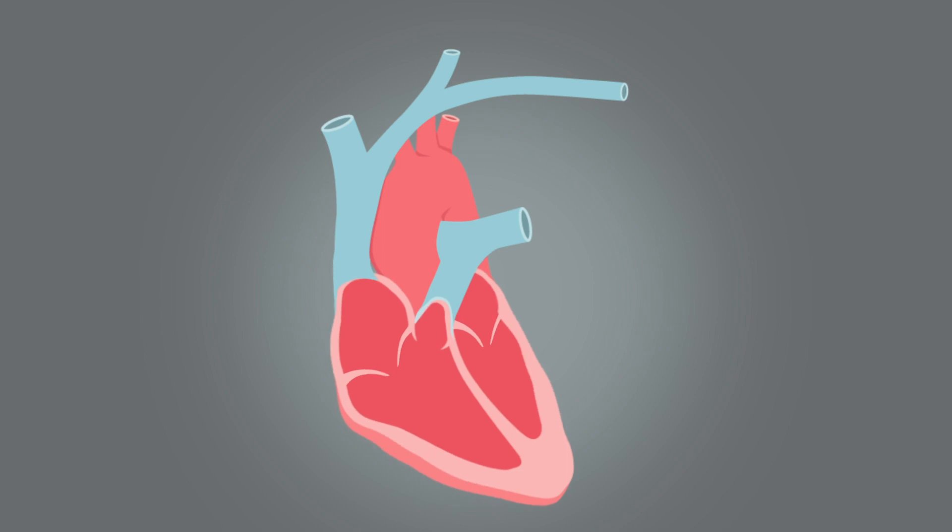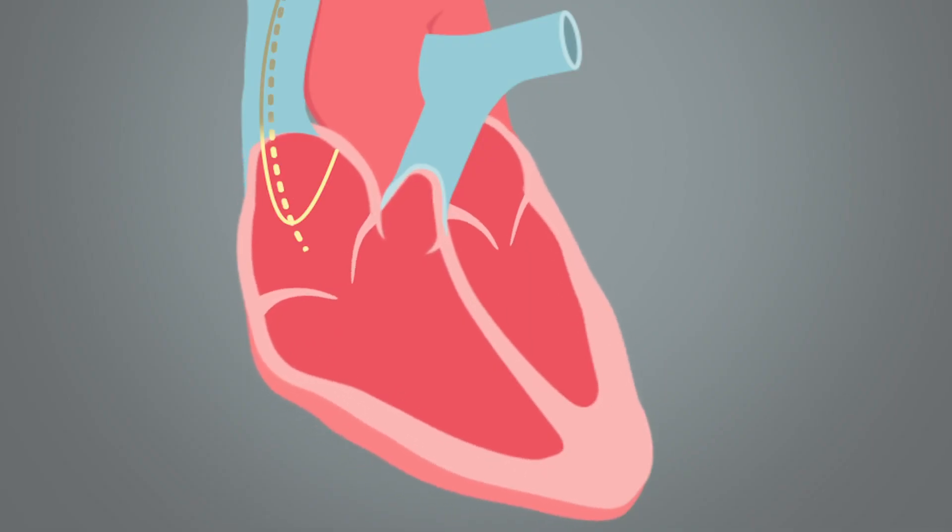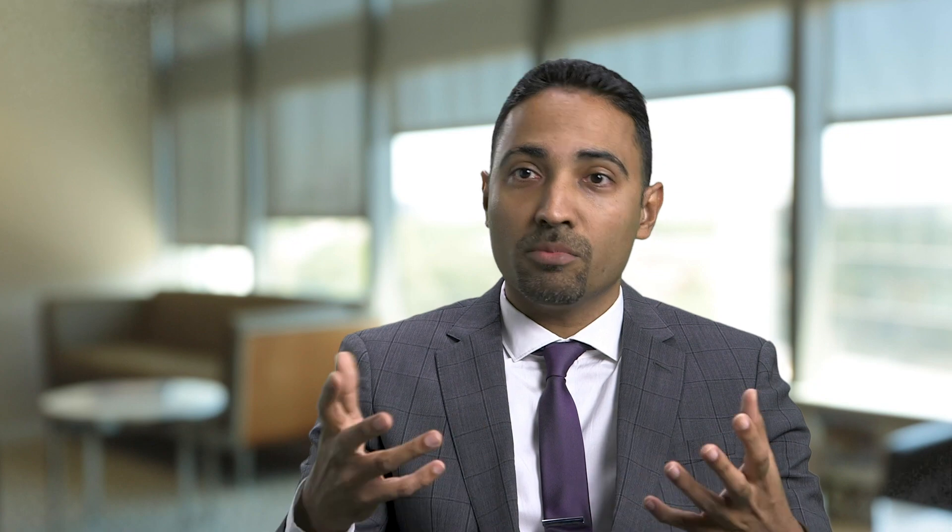Traditionally, pacemaker leads are placed one in the top chamber on the right and one in the bottom chamber on the right. When you stimulate the bottom chamber on the right for a long period of time, it can lead to the bottom chambers not beating in synchrony — which we call dyssynchrony — and that can in turn lead to adverse clinical outcomes, which includes heart failure or cardiomyopathy, which is weakening of the heart muscle, and atrial fibrillation, which is a common arrhythmia that we see in the United States.